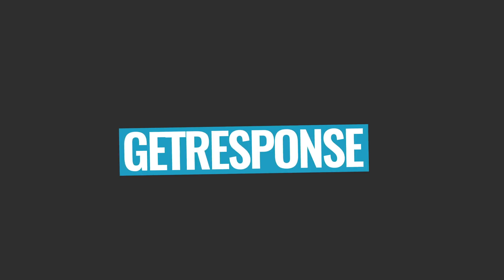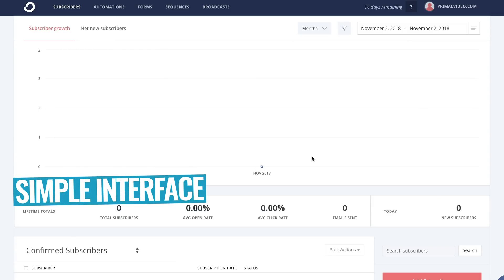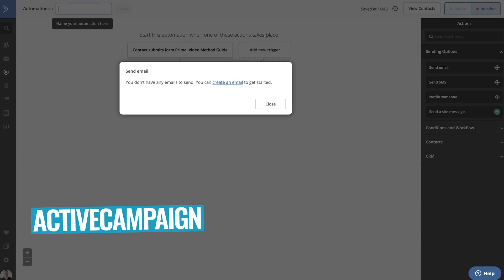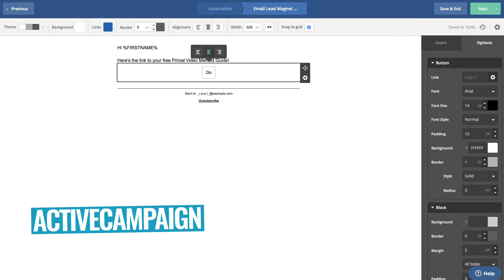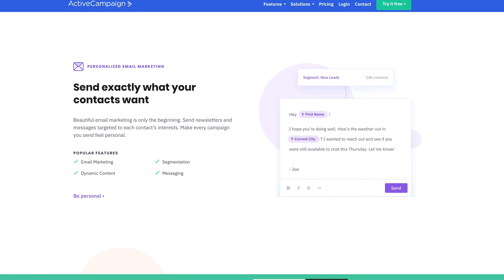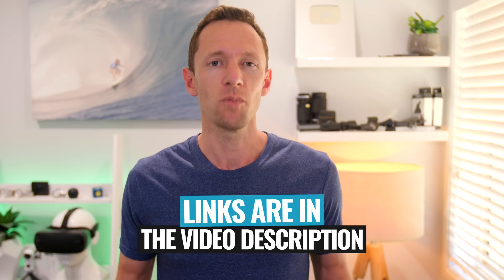The short version is, after testing a ton of different platforms, we recommend two options: ConvertKit and ActiveCampaign. ConvertKit is an awesome all-rounder — it's simple, easy to use, and easy to pick up. ActiveCampaign is great if you want to get more in-depth with automations because it's super powerful, though it can get more complex. We at Primal Video use ActiveCampaign for our automations, but we've run our business on ConvertKit in the past and we love that too. If you don't have a platform yet, grab a trial of each — links in the description below.